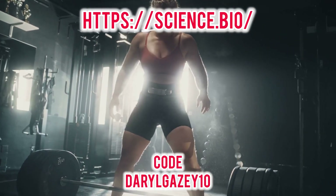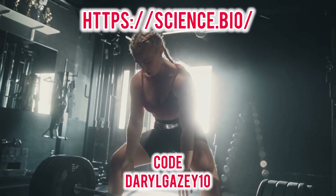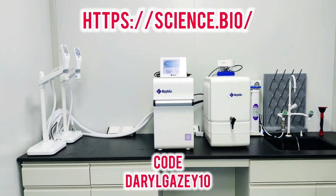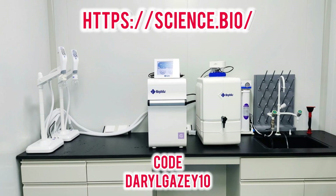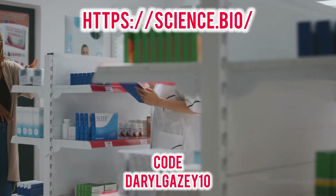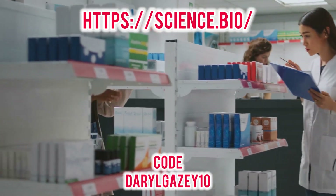This commitment to evidence-based performance naturally appeals to elite athletes, dedicated biohackers, and driven professionals who prioritize results over marketing fluff. It's a simple formula: pure compounds with independent lab reports to prove it.